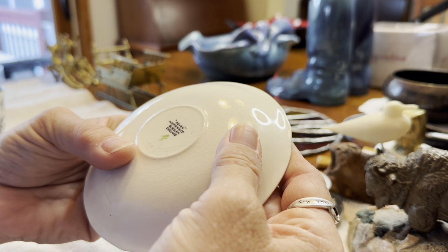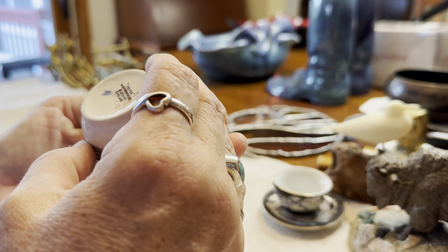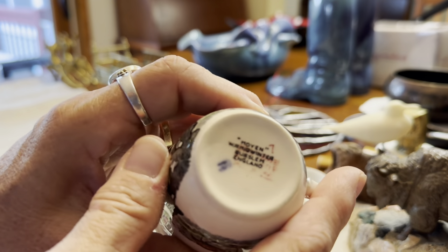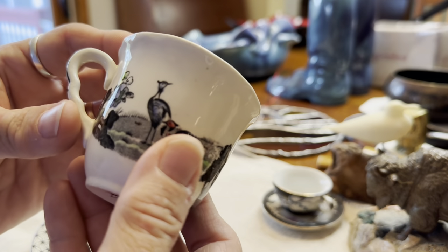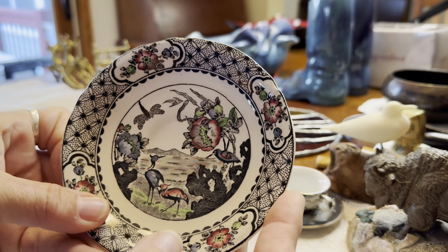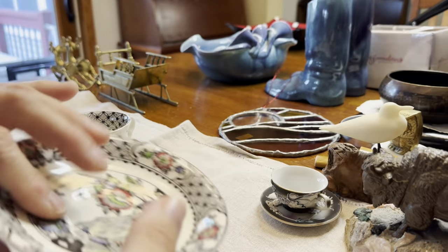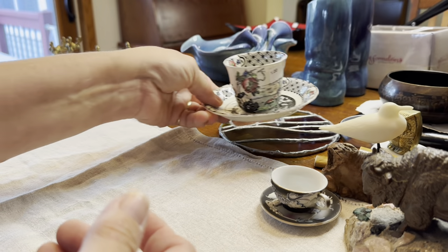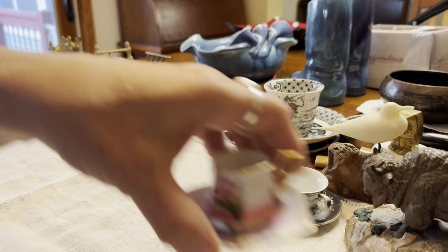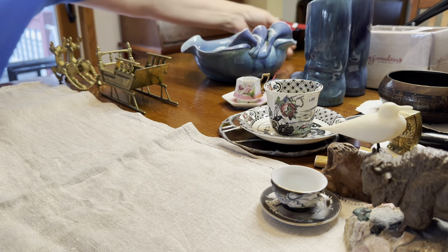The final cup is marked — something like Moyan, W.R. Midwinter, Burslem, England. I wouldn't have picked this up except that I really like the design on it — all these kind of egrets and a dragonfly. This one spoke to me so I picked it up. Maybe it'll be worth something — I watched the Nurse Flipper one time on teacups and she had some that were worth big bucks. I doubt these are, but we'll have to research it.